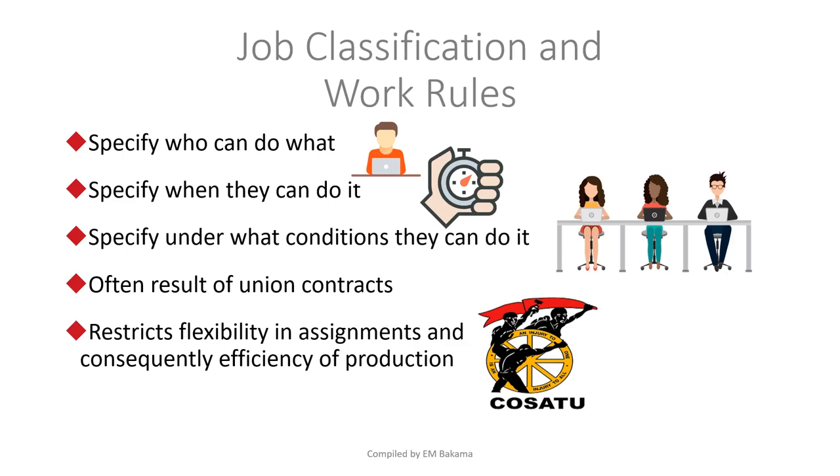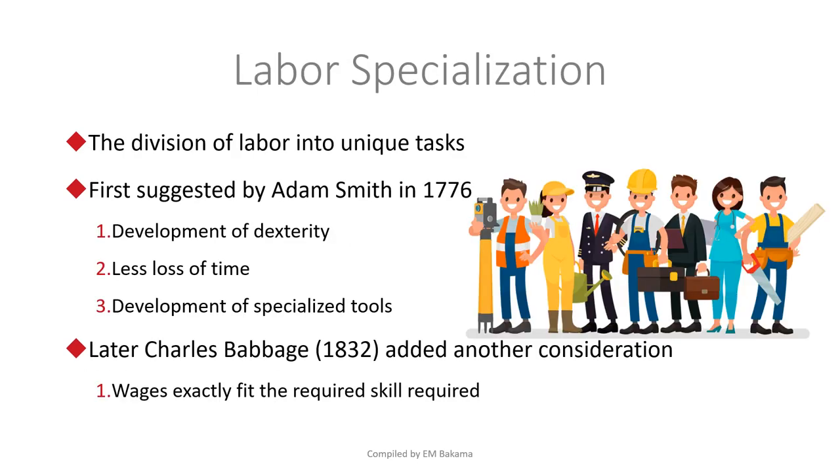Next we have labor specialization, introduced by Adam Smith in 1776. The idea was to have people doing just one specific job — if your job is to paint a car in a workshop, that is your job. This has advantages: people get very good at what they do, which is called the development of dexterity. There are also fewer losses from lost time and the development of special tools, since doing the same job every day leads to new techniques.